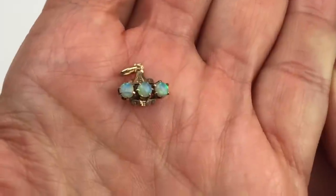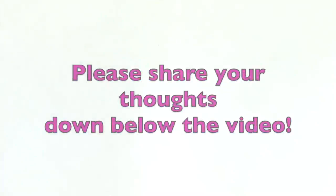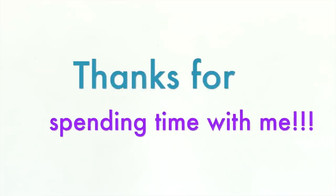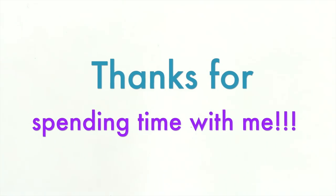Isn't this beautiful? We have come to the end of today's mystery jewelry unboxing. I'd love to hear from you down in the comments — share your thoughts about the box. Thank you for coming in for another video. I will see you in the next one, bye bye!